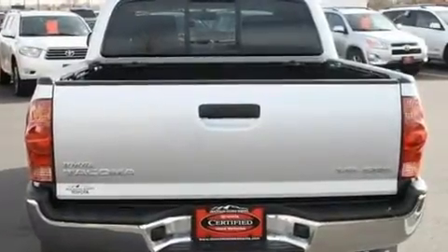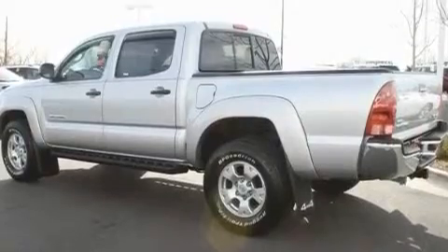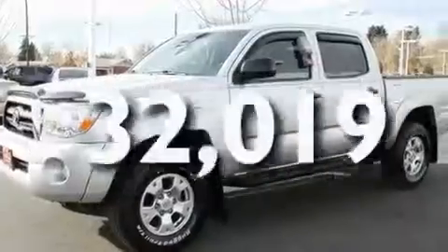Its top features include a split folding rear seat, a CD player, a passenger side vanity mirror, an anti-lock braking system, and this vehicle has fewer than 33,000 miles on the odometer.